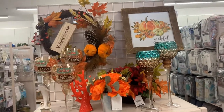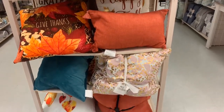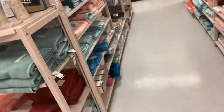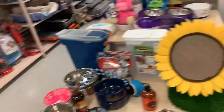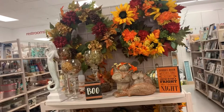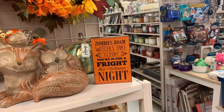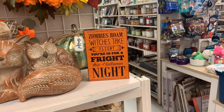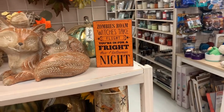I might as well give you guys a decoration tour because I'm actually in here looking for things. Look at that wreath — that wreath is so nice. It says 'Zombies roam, witches take flight, you're in for a fright this Halloween night.'